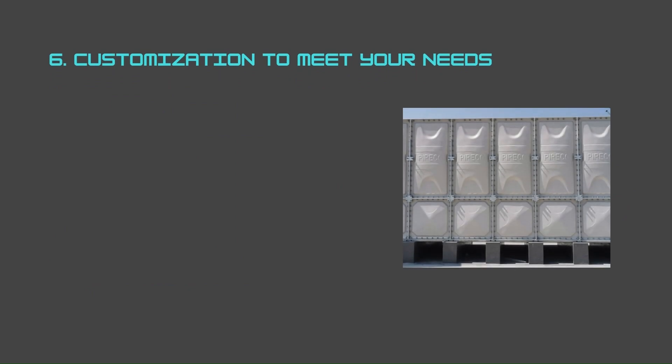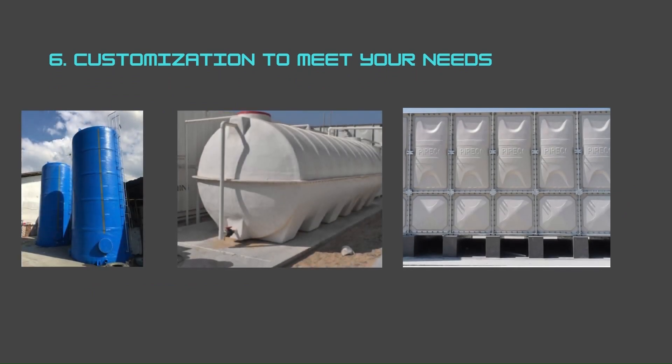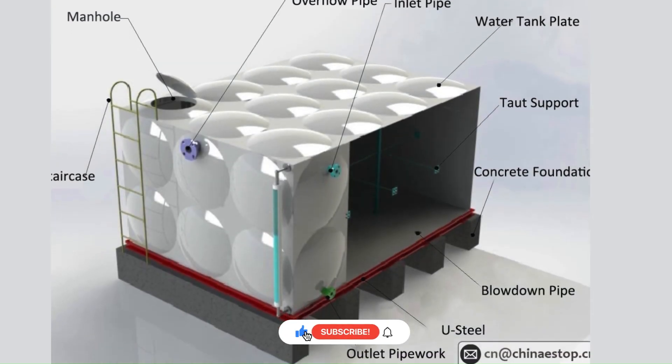Number six: customization to meet your needs. GRP tanks are available in various sizes, shapes, and configurations to accommodate different requirements and spaces. Whether you need a small tank for home use or a large-scale tank for commercial or industrial purposes, there are options to suit your needs. Accessories like hatches, ladders, and level indicators can also be added for convenience and functionality.